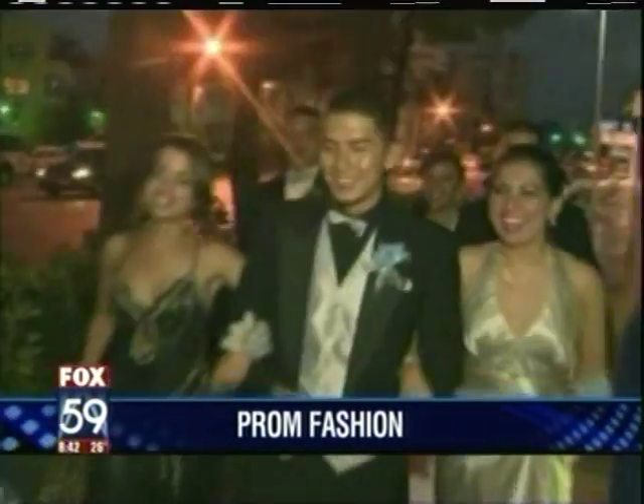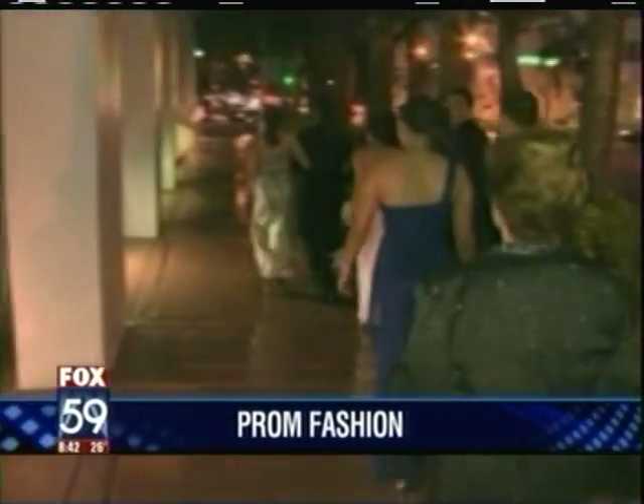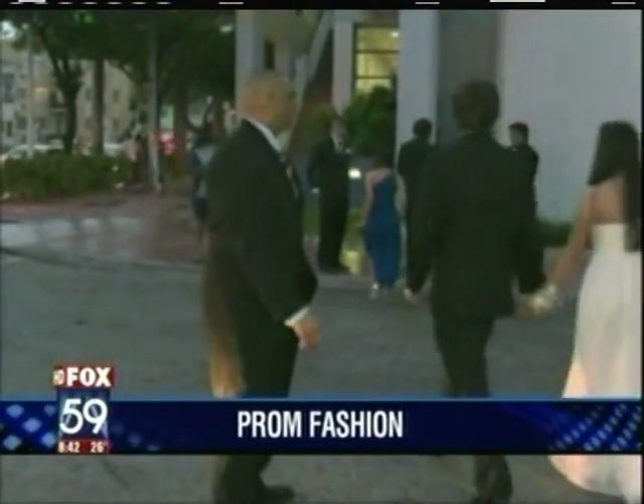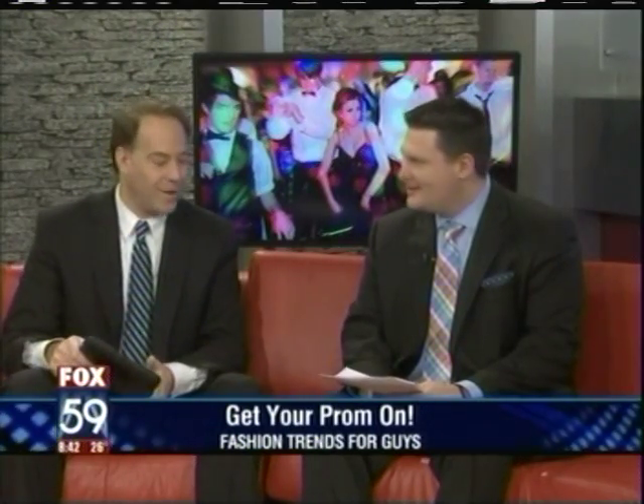Prom season is coming up fast, and all this week we've been showing you how to get ready for the big night, maybe with your kids or if you're at home watching. It's the guys' turn today, and Jason Rogers with Men's Wearhouse is here to show us how the boys are going to unleash their inner style. You've got some great looks here — so what's the big thing you noticed this year?